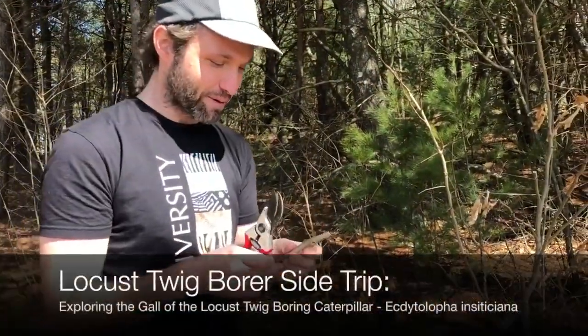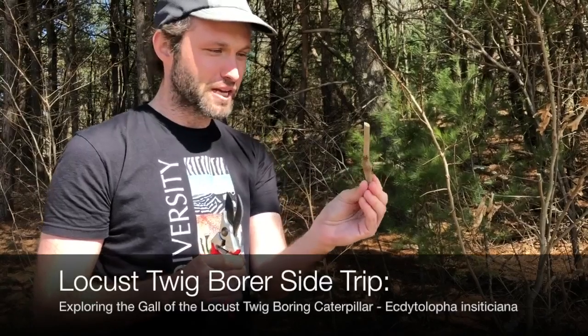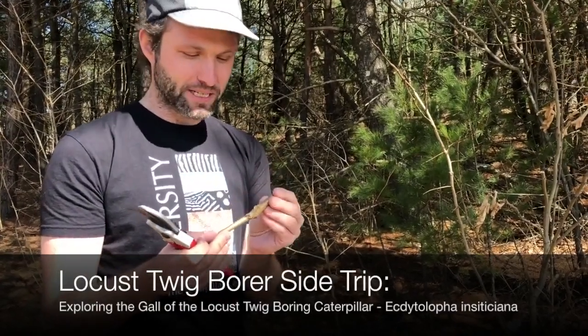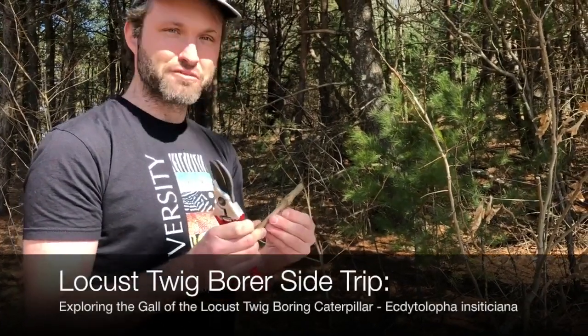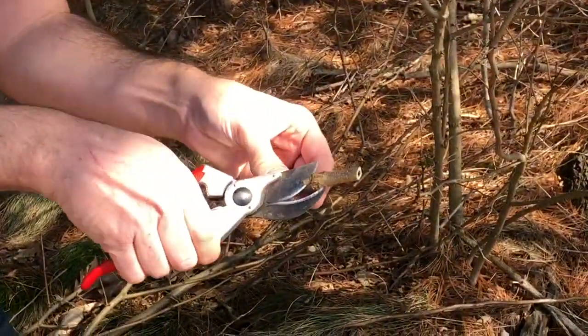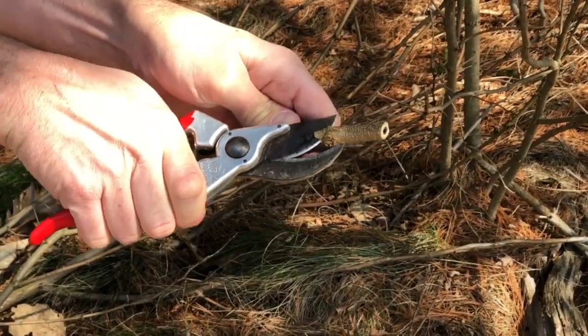We're looking for leaf mines today, but we got a little distracted. We saw these swollen stems on black locusts — these are actually galls caused by wood-boring caterpillars. We've opened these up in the past and seen some cool caterpillars. We've managed to raise them at the lab. So let's see if there's anything in here. We'd have to identify this later — I've long ago forgotten what on earth this creature actually is.